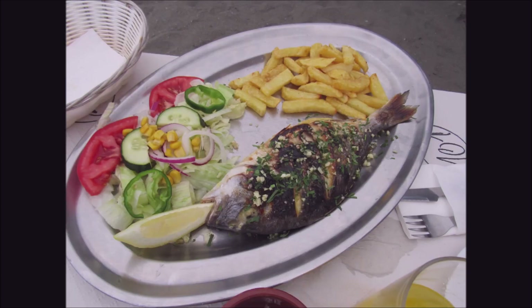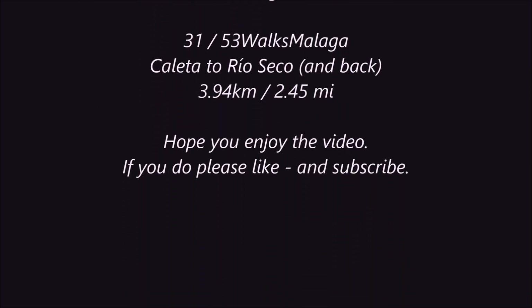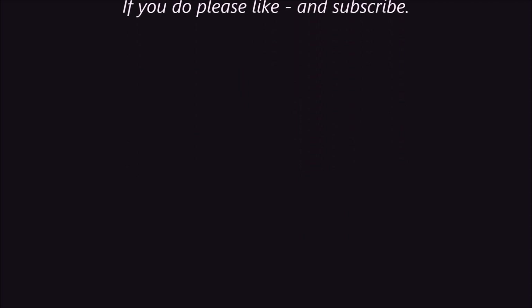Beautiful day. A very simple, short walk and a delicious lunch which I shared with my friend - absolutely fantastic. I hope you've liked this video. I hope you'll give it a thumbs up and maybe subscribe. Bye!